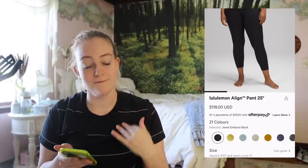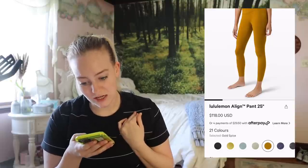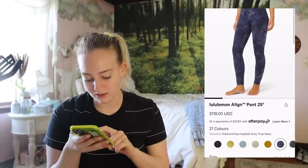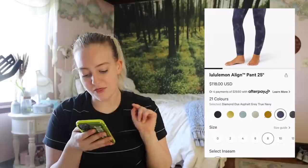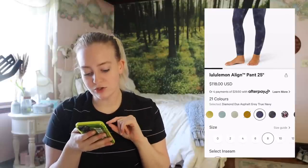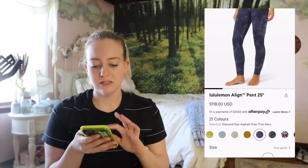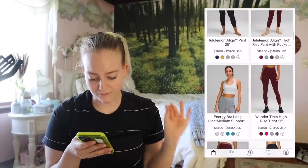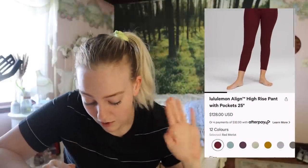You can see it because I'm screen recording — when I tap on different colors it still comes up as $118, but then once I click on a size and go back to a color it changes. I'm used to the diamond dye being $118 — that's been a standard, that with the dye process they charge more. False alarm, false alarm.